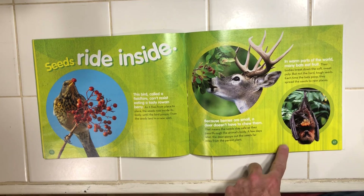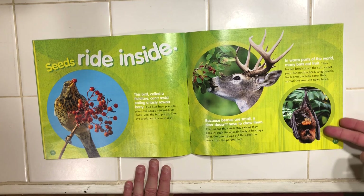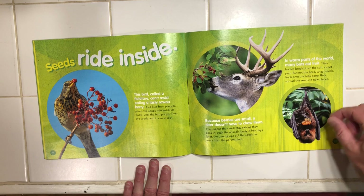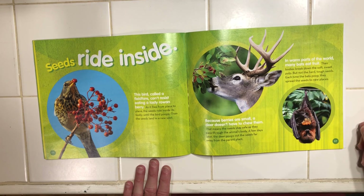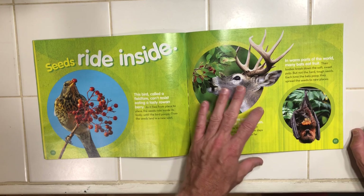In many warm parts of the world, many bats eat fruit. Their bodies break down the soft, sweet pulp, but not the hard, tough seeds. Each time the bats poop, they spread the seeds to a new place.